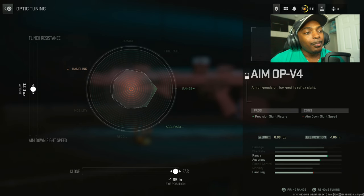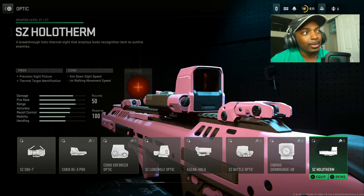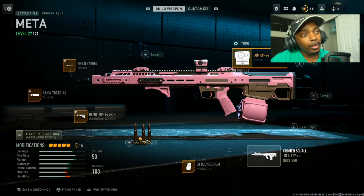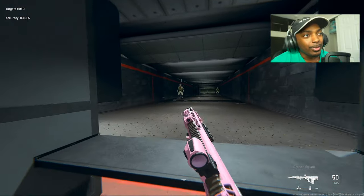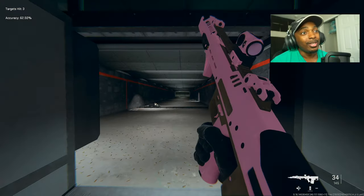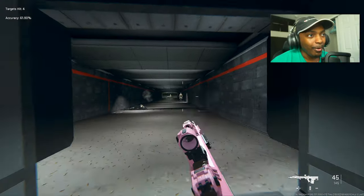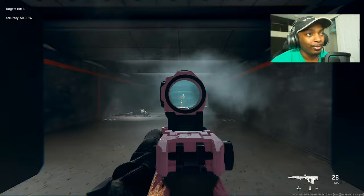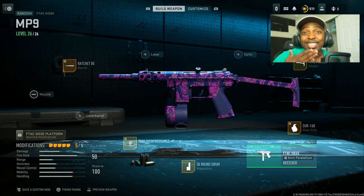Last but not least, the Aim OP V4. This is controversial — some people like the thermal sight, you can definitely rock with that if you want. But I like the Aim OP V4. Check this thing out — it's absolutely insane. A little snake movement, no recoil, long range, no recoil. This is probably one of the most dangerous guns they've put in Warzone 2, because of how fast it gets the job done. It actually destroys faster than any of the previous metas.